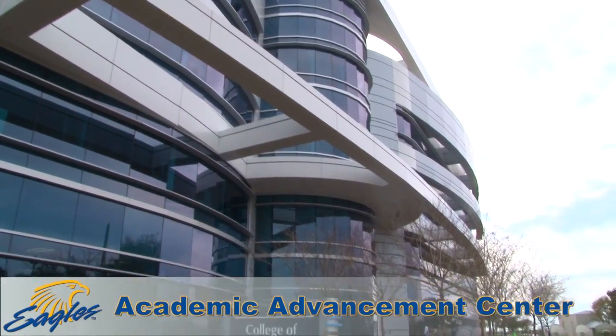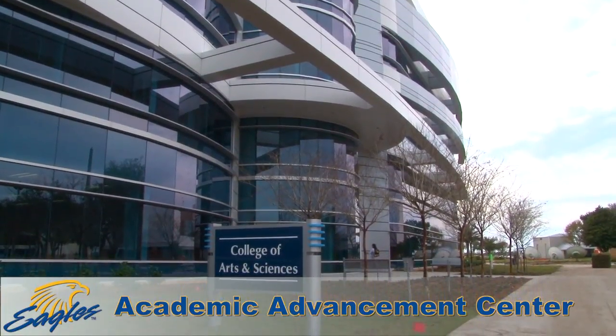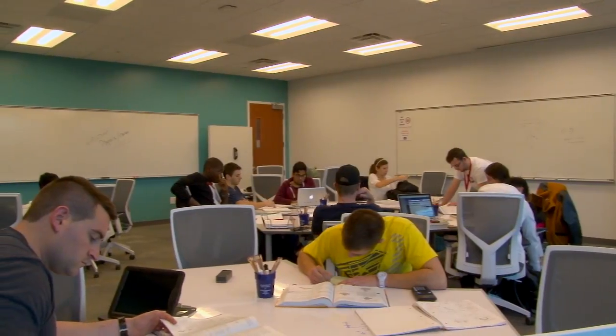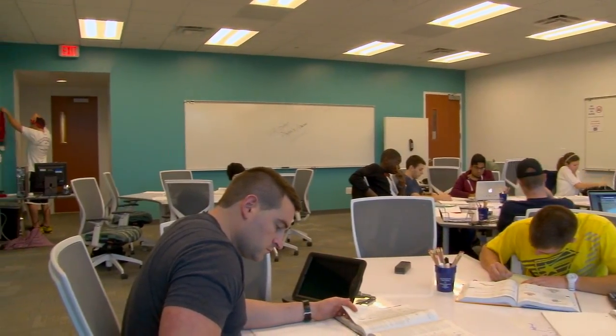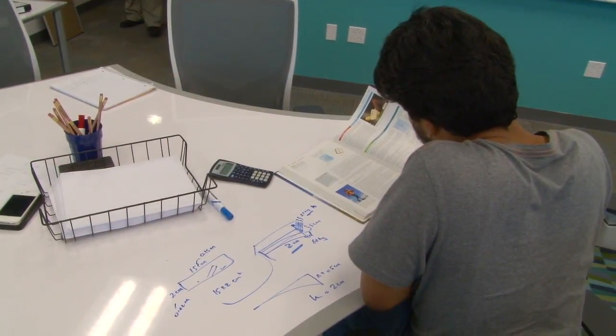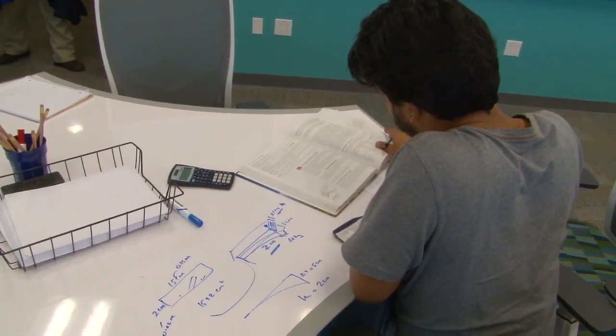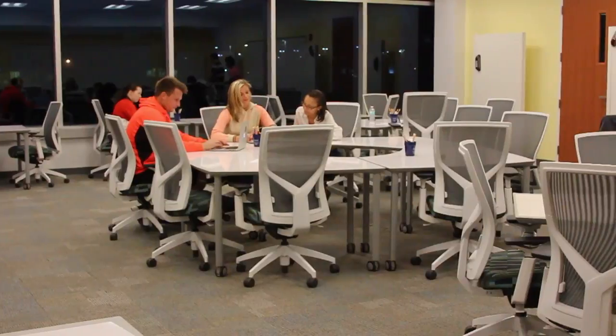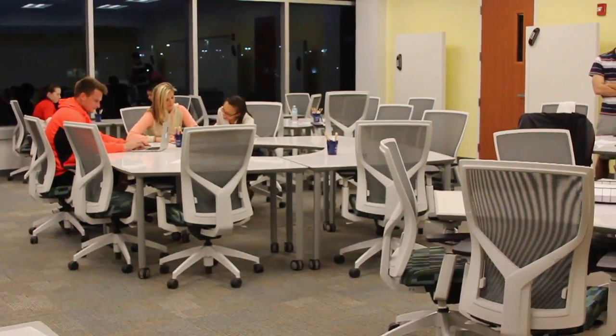The College of Arts and Sciences is home to the Academic Advancement Center, where all students, including athletes, can go to receive tutoring and academic support. This program offers tutoring and mentoring programs to assist student-athletes in managing their time between academics, athletics, and social development. The Academic Advancement Center houses physical sciences and math tutor labs, as well as a writing center, a general study room, and classrooms for group projects.